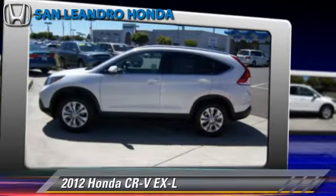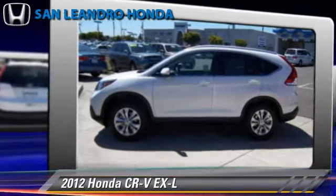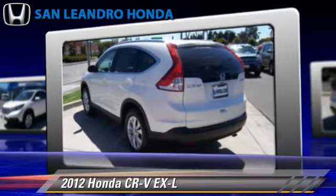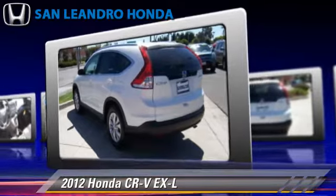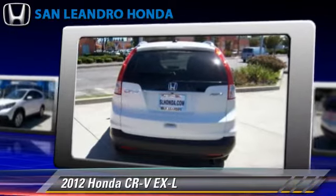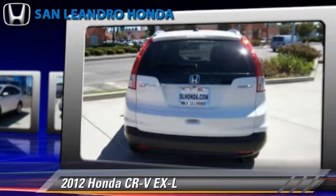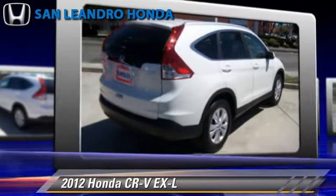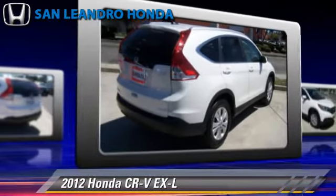The 2012 Honda CR-V EX-L, powered by a 2.4L 4-cylinder engine with a 5-speed automatic transmission. This vehicle, with fewer than 5,000 miles on the odometer, is well equipped. This Honda features a sunroof,